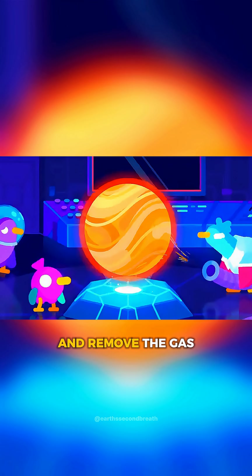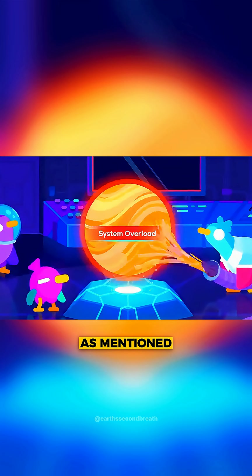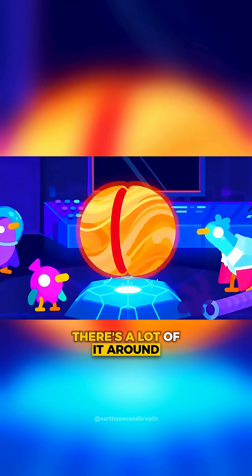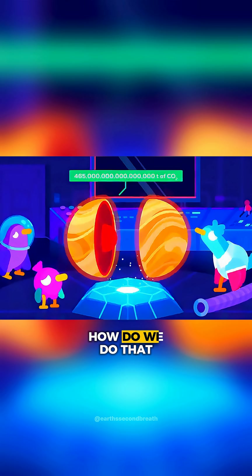We need to cool Venus down and remove the gas that makes up the extremely heavy atmosphere. As mentioned, there's a lot of it — around 465 million billion tons. How do we do that?